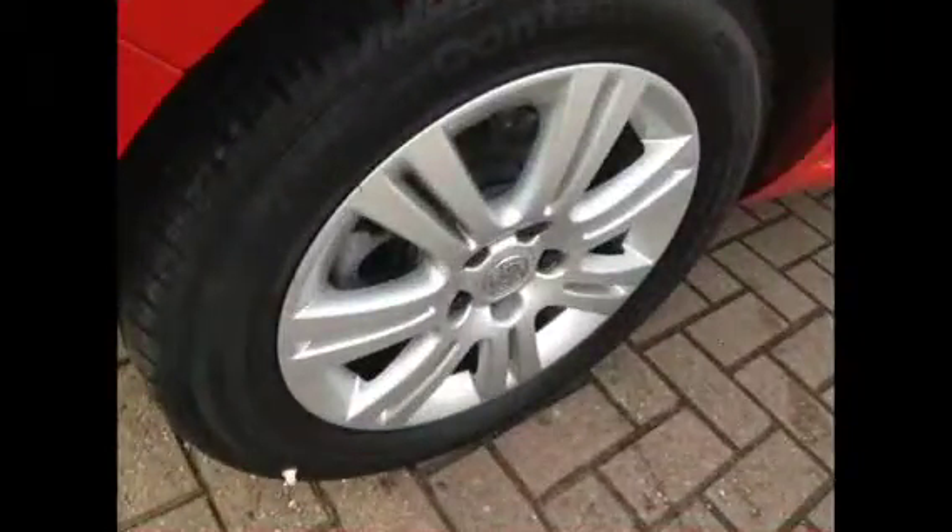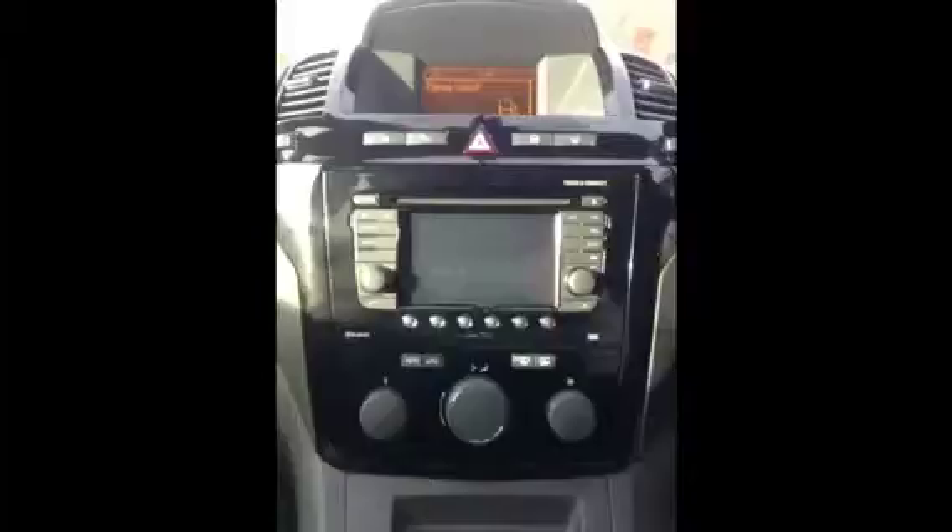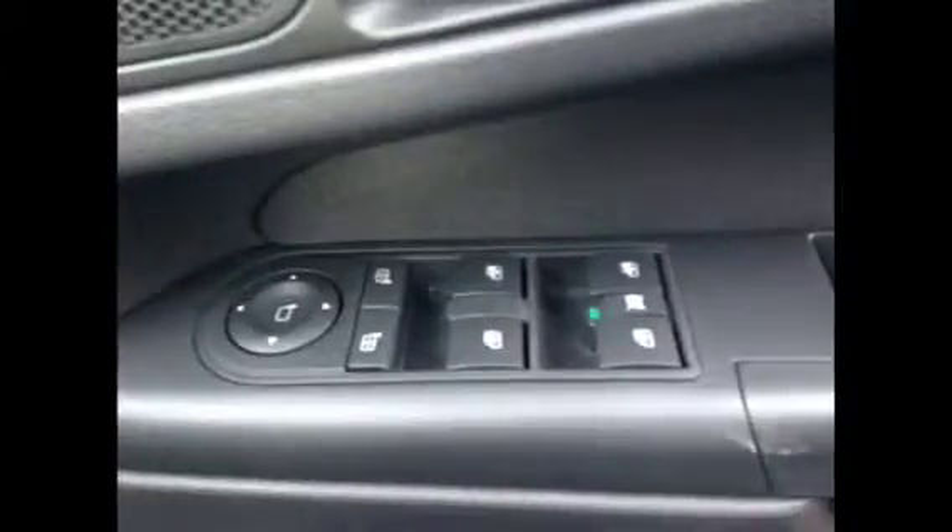16-inch alloy wheels and a spacious boot. Some of your interior features include stereo with navigation, cloth upholstery and electric front and rear windows.